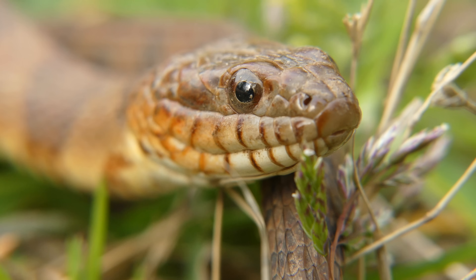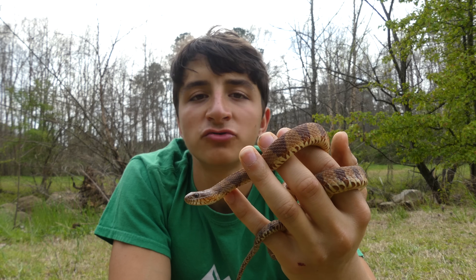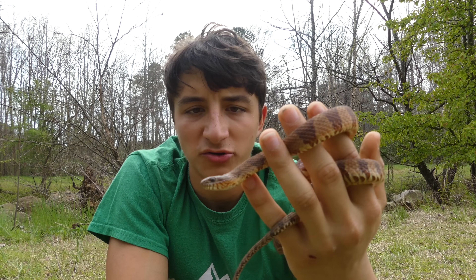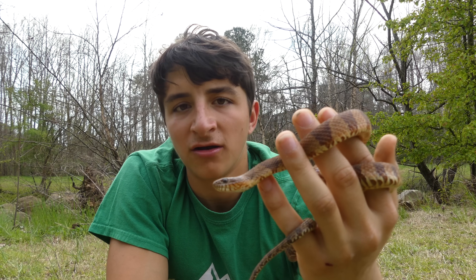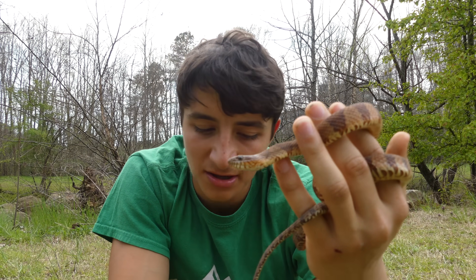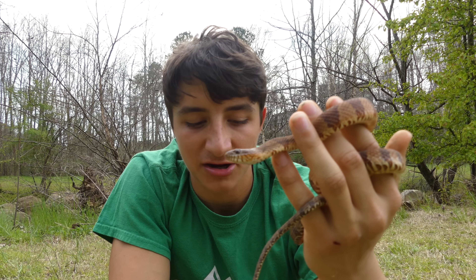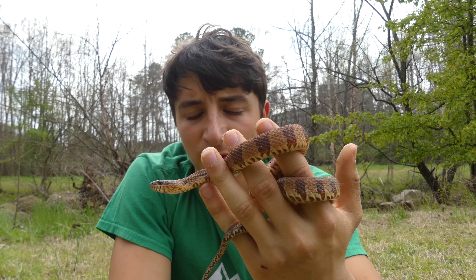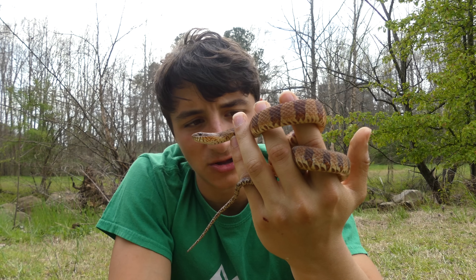As water snakes, they also transfer nutrients between aquatic and terrestrial ecosystems. So, for example, a water snake eats a frog at this creek because there's a large frog population, then comes onto land and is eaten by a raccoon — it's just transferred energy from the aquatic ecosystem to the terrestrial ecosystem. It can go the other way as well. That is another really important aspect of these guys' ecological niche.